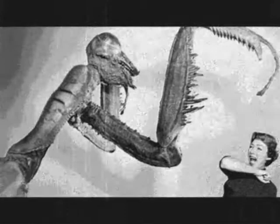Hello and welcome back. In today's episode we're going to be taking a look at 10 of the largest living insects in the world.